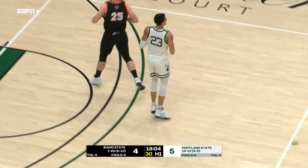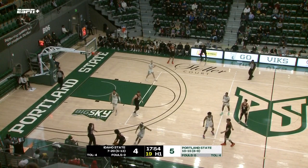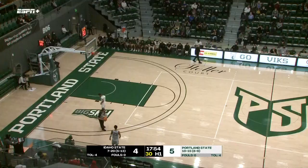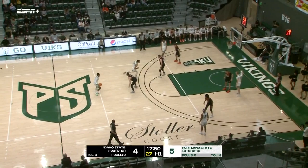Bergen gives the Bengals a 4-3 lead with that bucket. As Khalid Thomas didn't have a good grip on the basketball, but he gets a second try and puts it down. That's how you stick with it — he knew he lost control initially, and was able to time it better than anybody else, retrieve the second chance board and finish. 5-4 Portland State lead. They play tight, harassing defense on the perimeter, and that forces another Idaho State turnover as Liam Sorensen's pass to the wing goes wide.